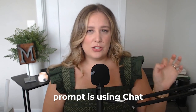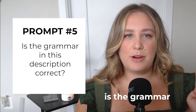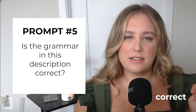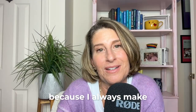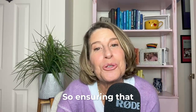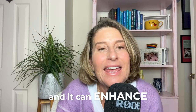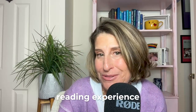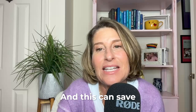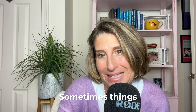This last prompt is using ChatGPT as your personal proofreader or editor. Prompt number five is: is the grammar in this description correct? Grammar matters, especially when you want to appear polished and professional. Ensuring that your content is error-free really does boost your credibility and it can enhance your followers' reading experience. And this can save so much time proofreading and editing your own copy when sometimes things just get missed.